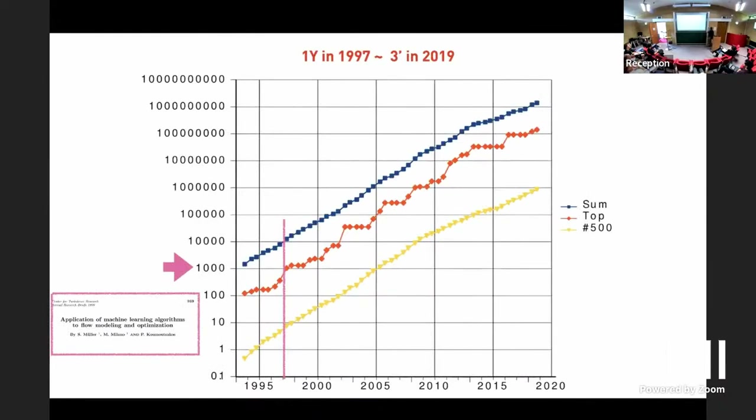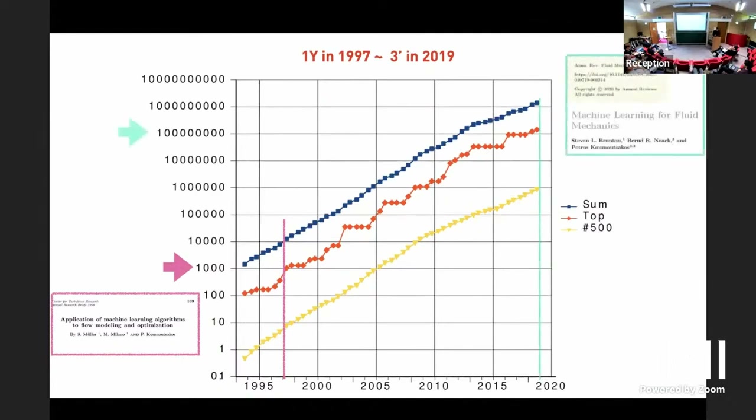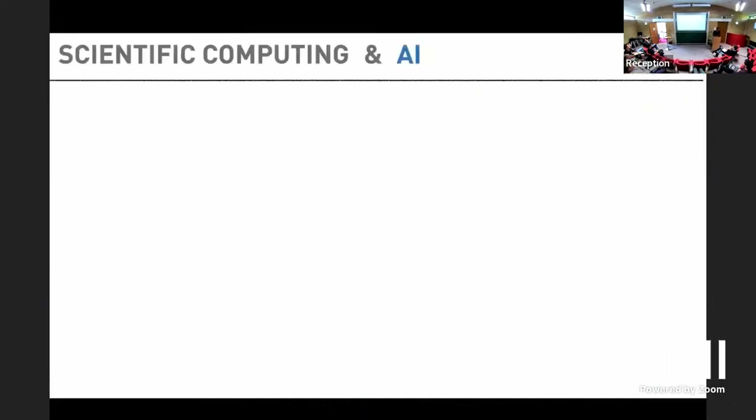We stopped doing all these things because I want to show you why. I started working on this as a postdoc, and it took me three years to publish this paper — I was looking for a job and couldn't publish any of this. CTR accommodated this review on applications of machine learning to flow modeling and optimization. A similar paper appeared about 20 years later. The reason I'm showing this is the difference in compute: what would take about one year in a supercomputer back then takes less than two or three minutes today.